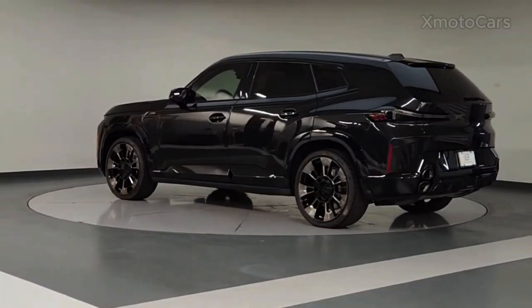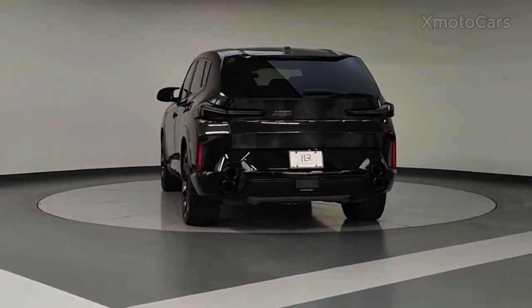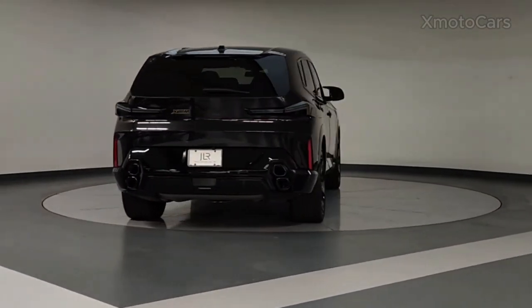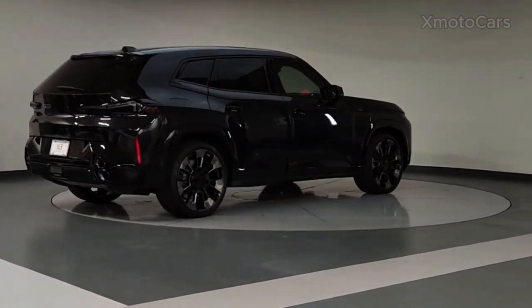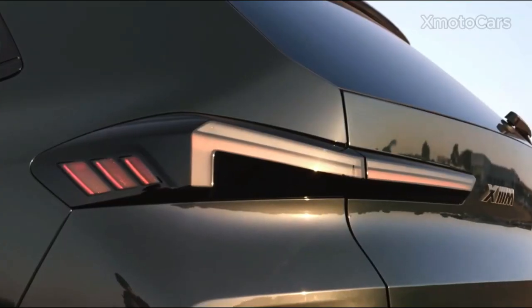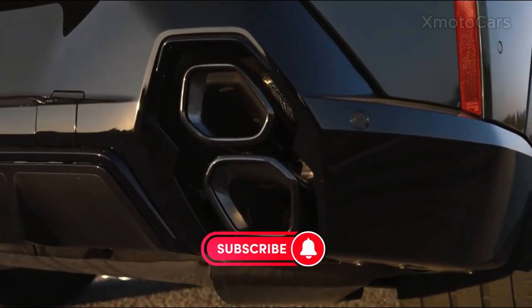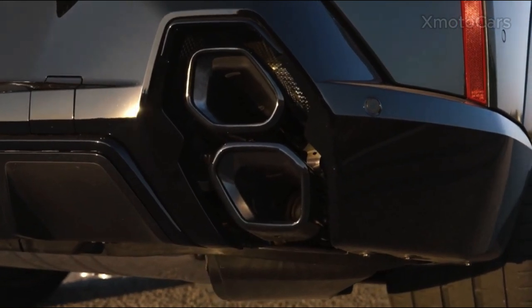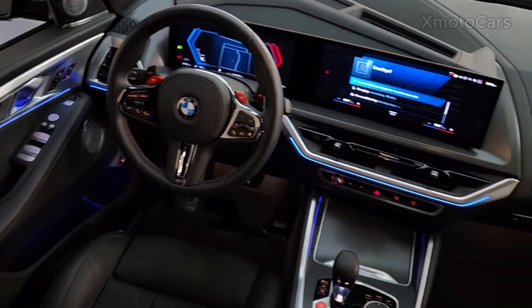The 2024 BMW XM, with its ability to travel remarkable distances using only electricity, is not only a powerful vehicle but also a practical option for city driving. It is a great option for anyone who wants the performance and luxury of a BMW, but also the benefits of a hybrid.